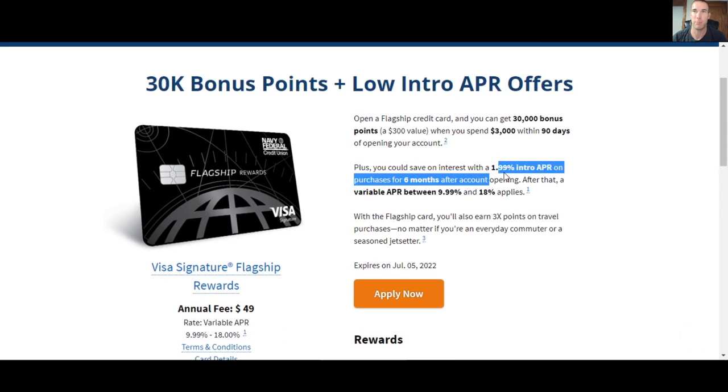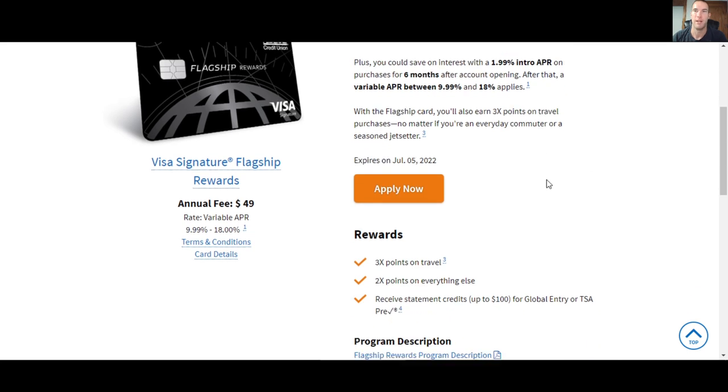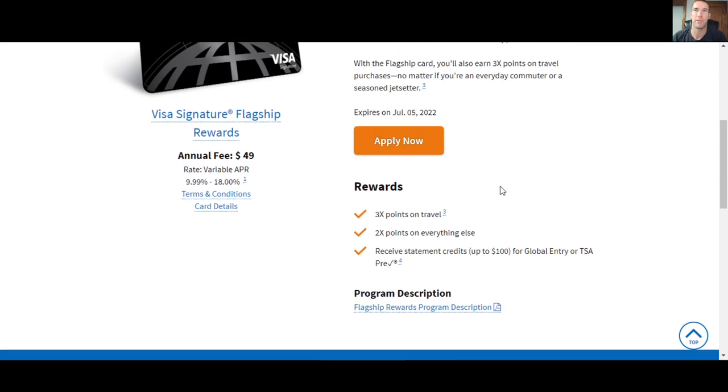The APR is 1.99% intro APR for the first six months on purchases. After that, variable 9.99% to 18%. You get three times the points on travel — and travel isn't just hotels and flights. Those do count, but also Uber, Lyft, and that kind of thing. I believe it also applies to ferries, campgrounds, and even certain museums. So it applies to more than just hotels and flights.